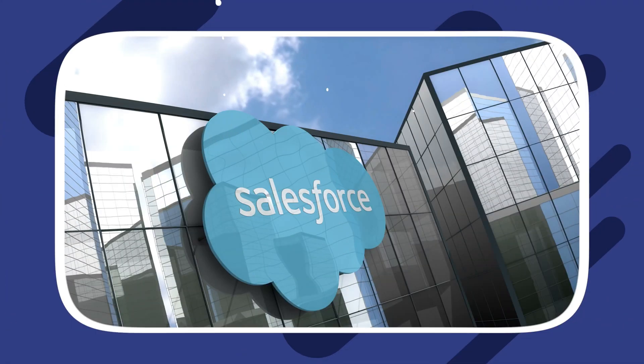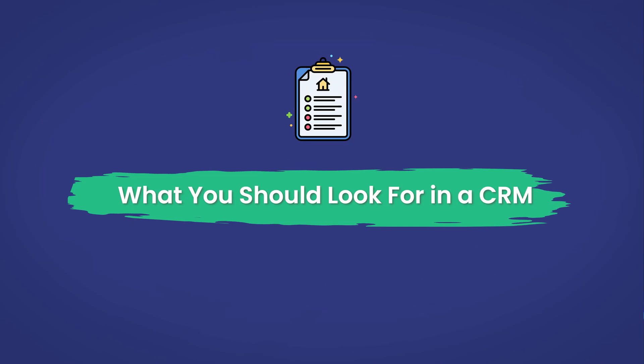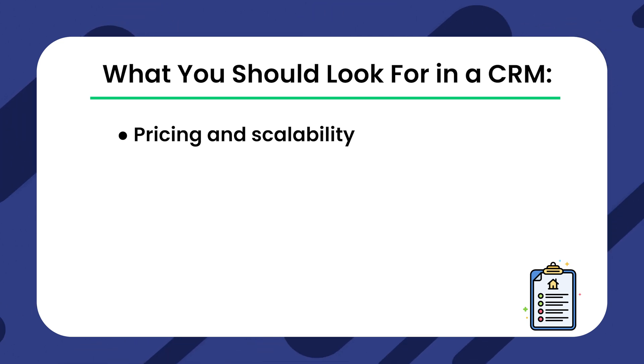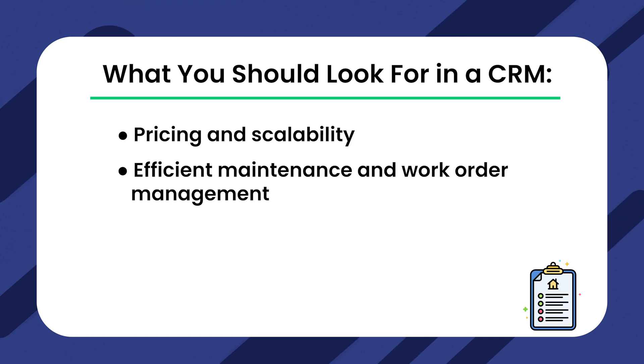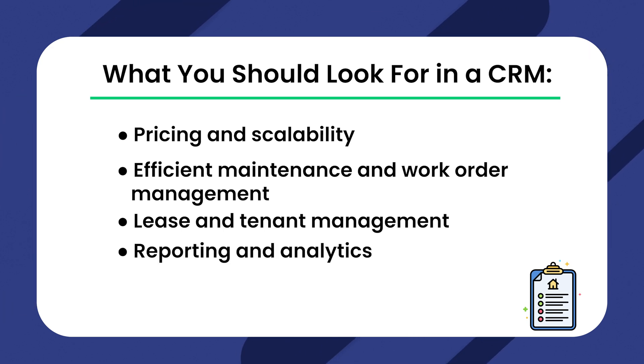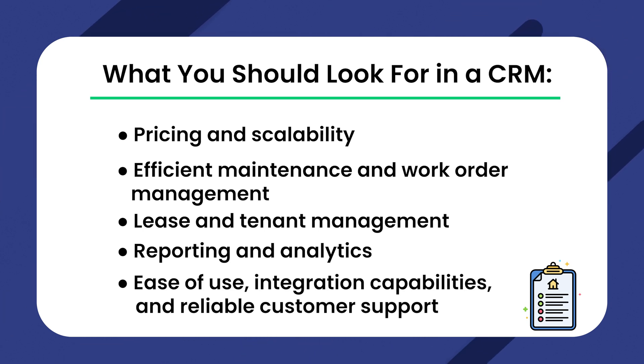You might wonder: can you use Salesforce for rental property management? While Salesforce is powerful, it might not cater to the unique needs of property managers. So, let's dive into what you should look for in your perfect CRM: pricing and scalability — ensure your CRM is budget-friendly and can grow with your business; efficient maintenance and work order management, including vendor communication and collaboration; lease and tenant management with centralized databases, automated reminders, tenant screening, and effective communication tools; and reporting and analytics to make data-driven decisions. Ease of use, integration capabilities, and reliable customer support are the hallmarks of a great CRM solution.